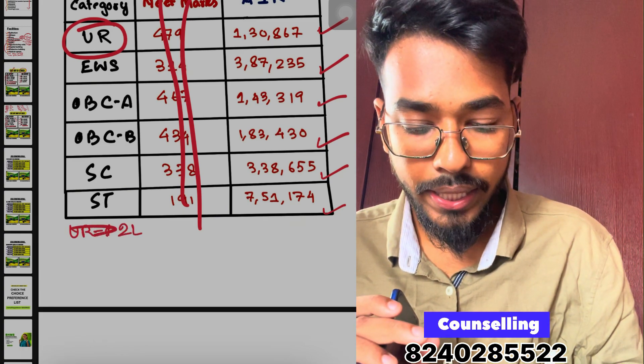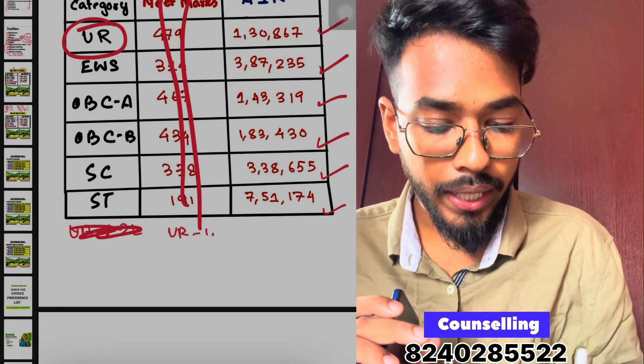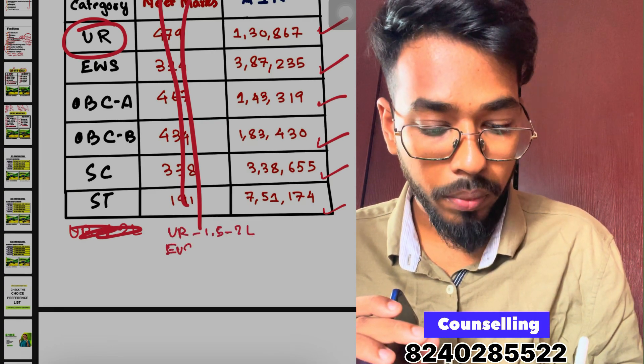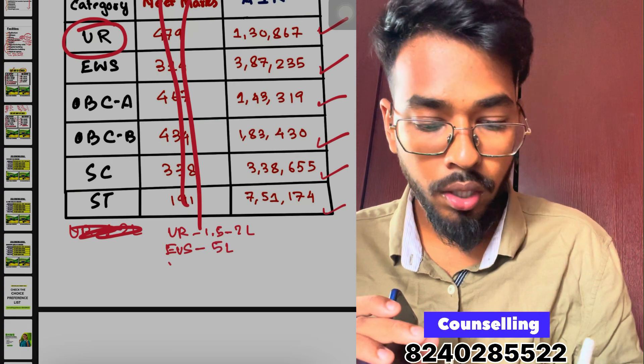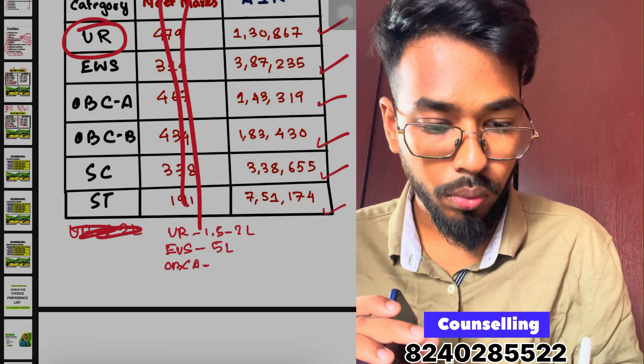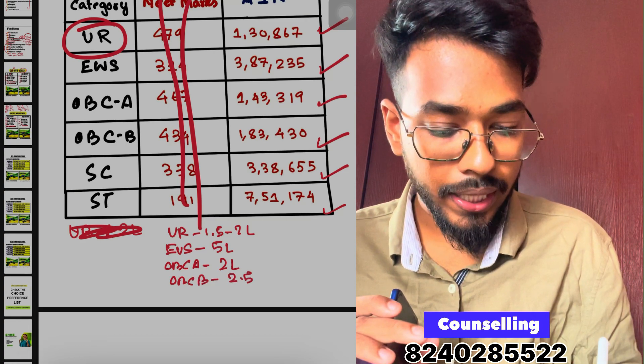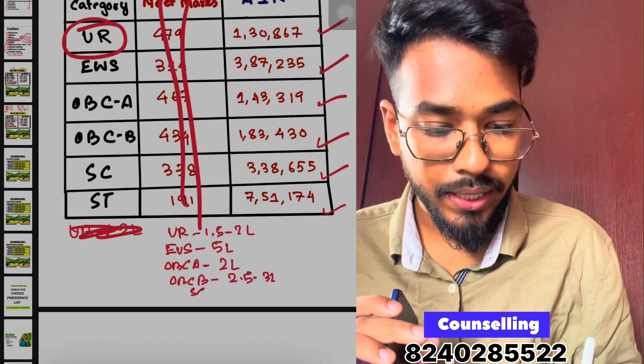UR rank is around 1,80,000 to 2,00,000; EWS 2,80,000; approximately 5,00,000; OBC 1,80,000; OBC 2,80,000; OBC 2,80,000; OBC 3,18,000; ST 4,80,000. These are the BHMS round-one cut-off ranges.